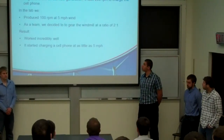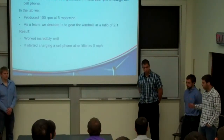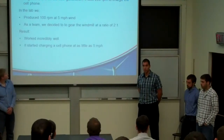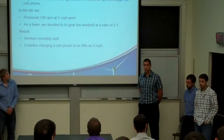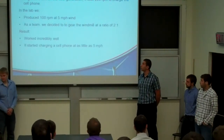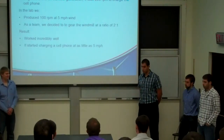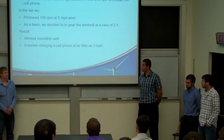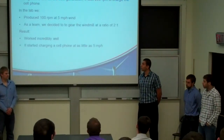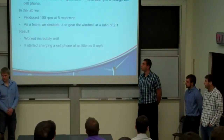Testing. We tested it with our new motor. Using a battery-powered car drill hooked up to the shaft, we spun it and started charging a cell phone at 200 RPMs. In the lab with a portable fan we reached 100 RPMs at 5 miles per hour. As a group we decided to gear it 2 to 1 to the shaft, which worked incredibly well, and it started charging at as little as 5 miles per hour.